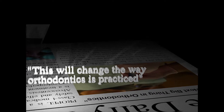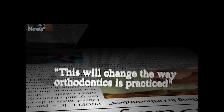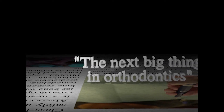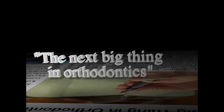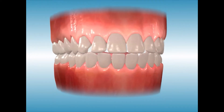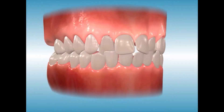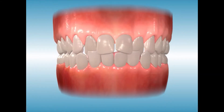Introducing Propel, the latest and most innovative technique to advance your orthodontic treatment. Many patients, both teens and adults, suffer from the negative effects of a dental malocclusion, also known as crooked teeth. Orthodontic treatment with braces or clear aligners treats malocclusions, but can typically require 12 to 18 months to complete.